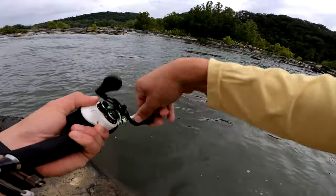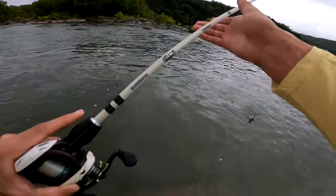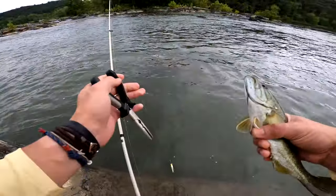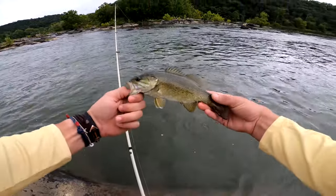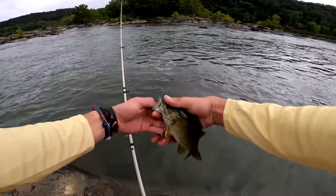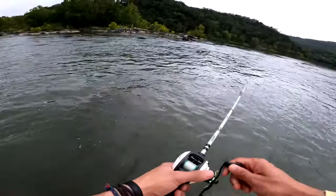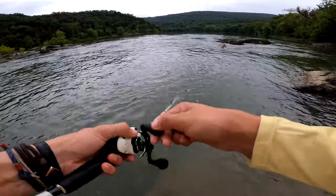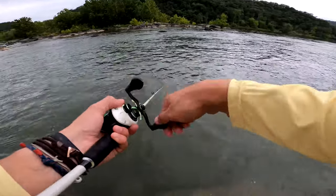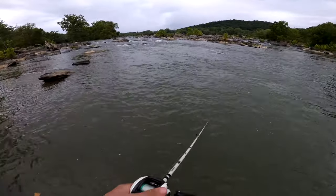Smallmouth on! He hit pretty hard, come on buddy. Pretty good one — beautiful fish, wow, look at that. Just a beautiful fish. I'm glad I could catch at least a couple of these today, I love catching smallmouth. Probably do a couple more casts and close up shop, head back to the boat ramp and get back home for some dinner. Last cast and I'm heading out.